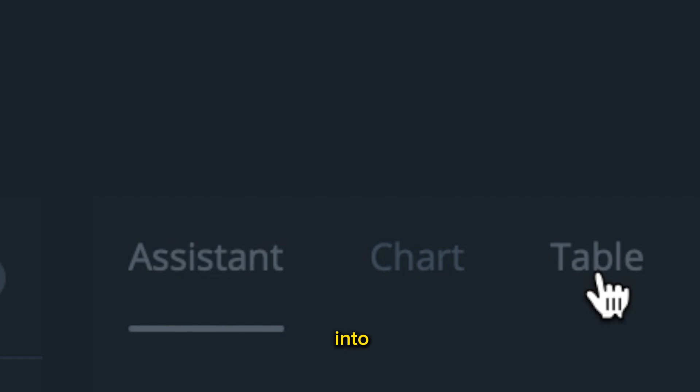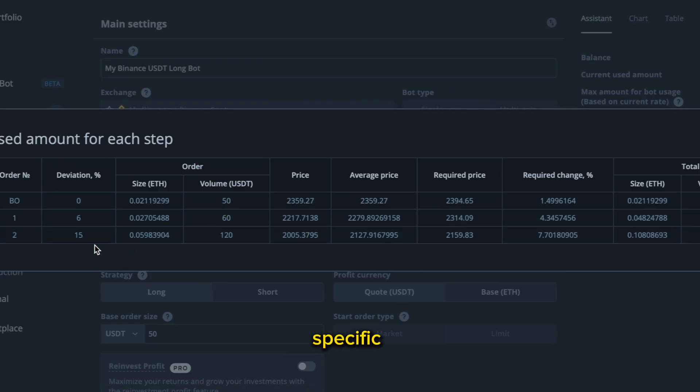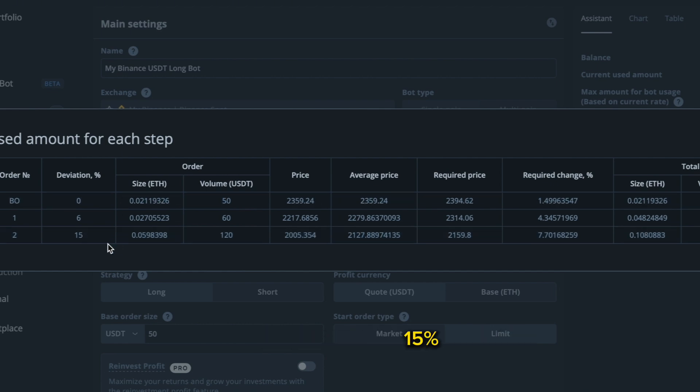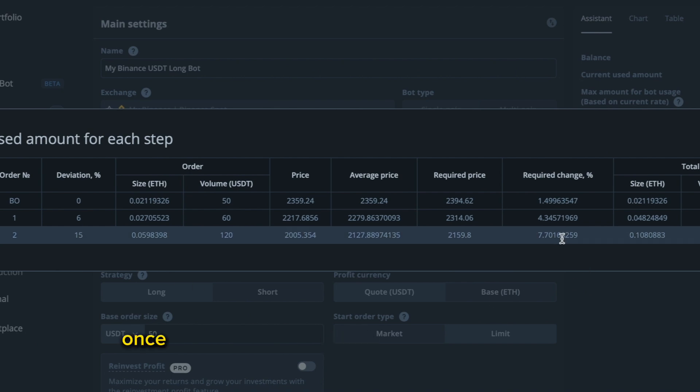There's one more thing I want to show you. If I go into the actual bot and click edit, then go into the table — with this specific bot, it can fall 15% without any bounces. With zero bounces, this bot can fall 15% and I only need a 7% bounce on the upside to come out profitable. So this bot can fall 15% and I will still make profit once it bounces back up 7% from that low. That's another powerful aspect of this bot — it's all percentages, all probability, and it works out time and time again.